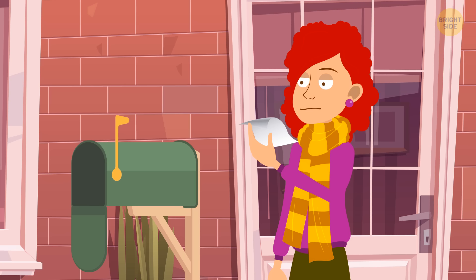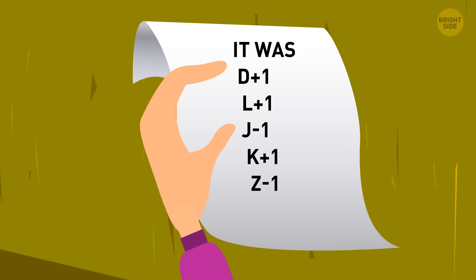Who stole the jewelry? It was Emily. D plus one stands for E, L plus one stands for M, J plus one stands for the preceding letter I, K plus one stands for L, and Z minus one means Y — spelling Emily.